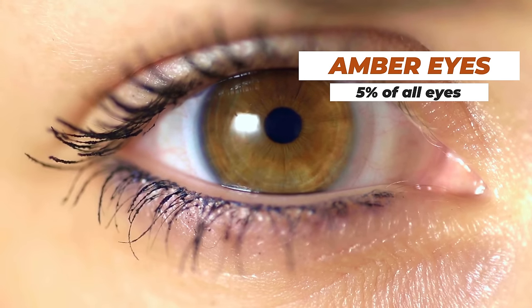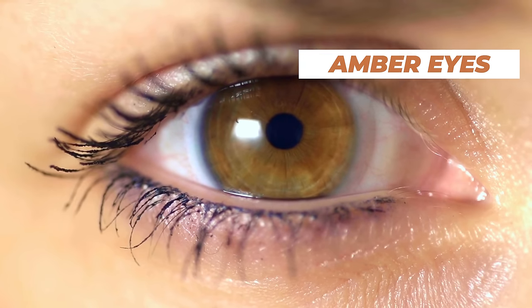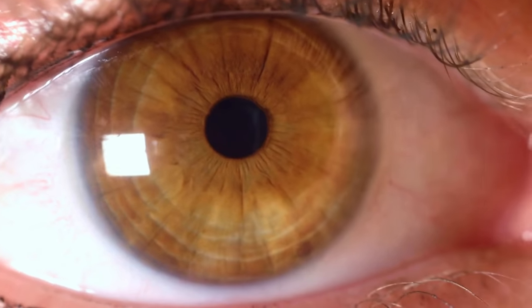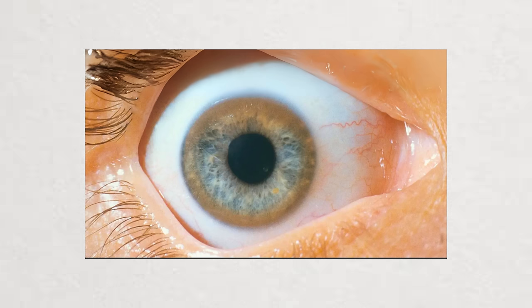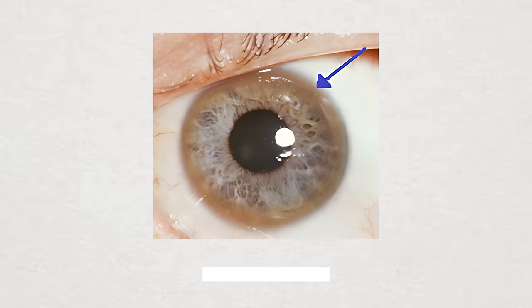Coming in at number six are amber eyes, accounting for about 5% of the world's population. Many people with amber eyes may think they just have brown eyes, but they technically have a higher ratio of pheomelanin versus eumelanin, giving more of that lipochrome yellowish-red hue. One thing to note: some people develop a copper-colored brown ring on the outside of their iris — technically in the cornea — called a Kaiser-Fleischer ring, which can be a sign of a copper deposit issue from the liver called Wilson's disease. Thankfully very rare, but worth mentioning to your doctor if you notice it.